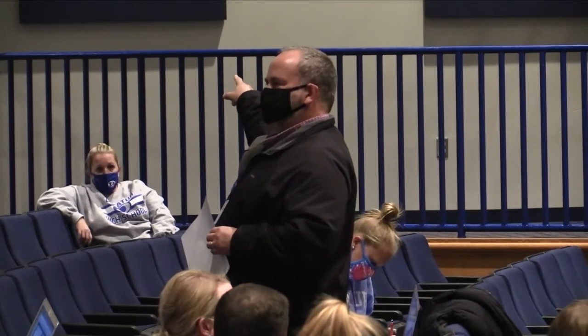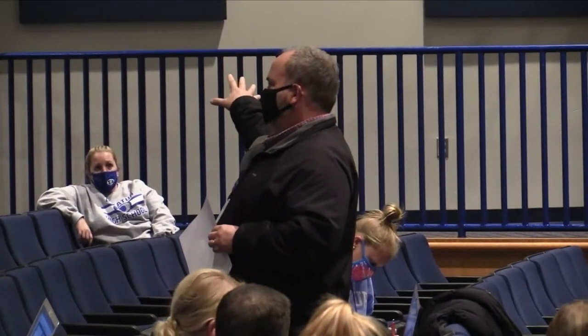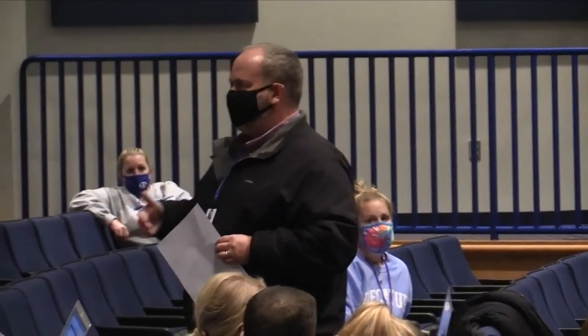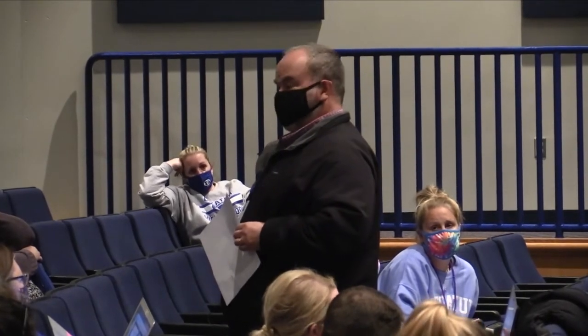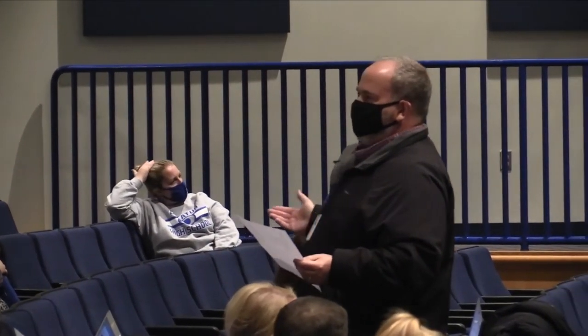I've made it my mission to keep that one little area outside the library masked properly. You'll see me out there saying probably about 10 times between each class period: cover your nose, cover your nose. It's not that I don't like seeing noses, but make sure they're covering all areas where they could be breathing from. It's gotten to the point where I just give them a look and they start lifting their mask as they walk up because they know I'm going to say something.